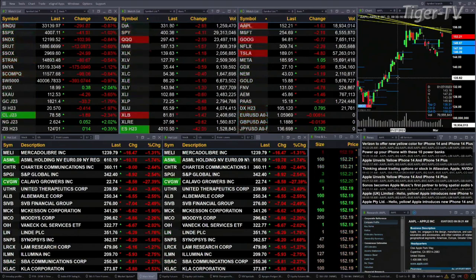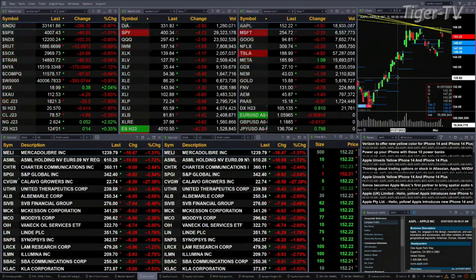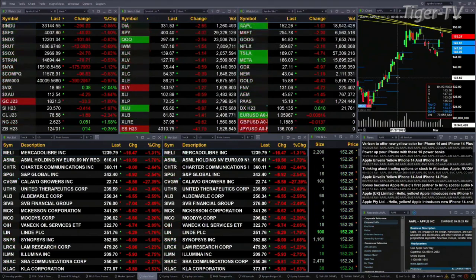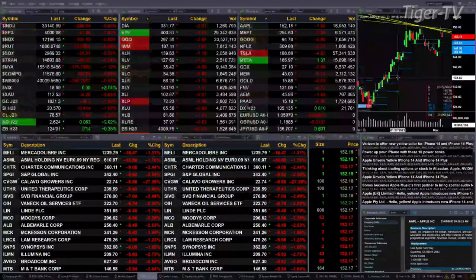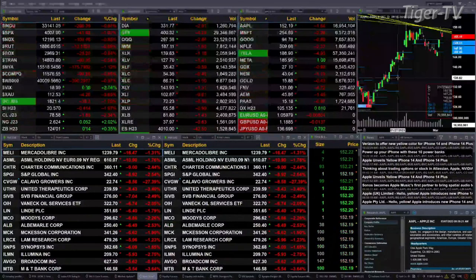On the downside, gold is off 33 bucks, that's nearly 2%. Silver is down 41 cents, that is 2%. Light crude is off a buck 88, 2 and three-tenths percent. Natural gas is still up a nickel, trading at 2.62. The 30-year treasury is up 14 ticks, trading at 124.01.